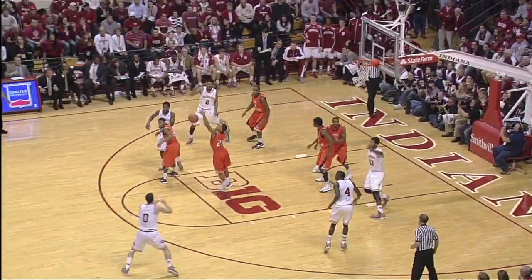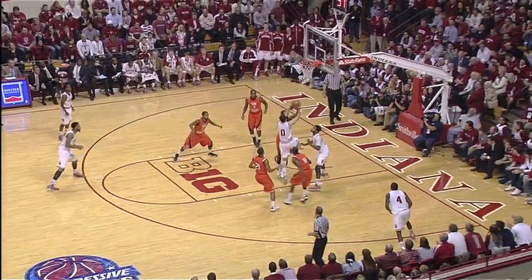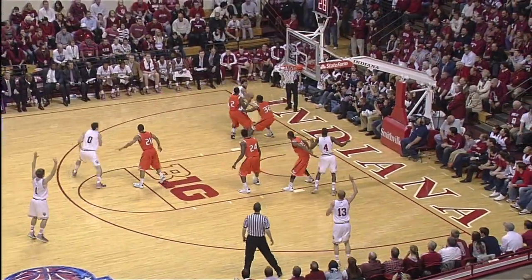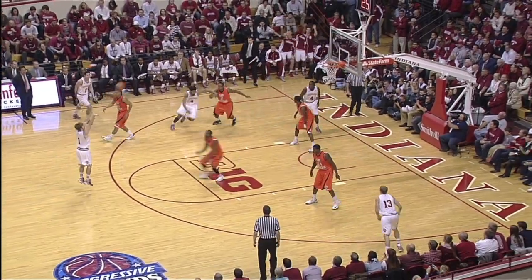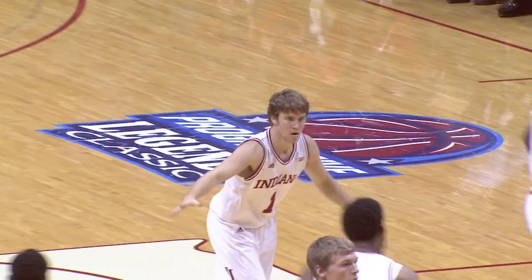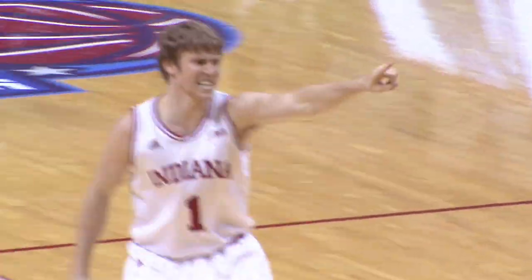Rebound Watford for Indiana, and Christian brings it outside to Will. Sheehy drives in, scoops it up, and he got the roll. Christian now goes baseline for the drive, throws it outside to Will, now to Jordy — open at the top of the key, and he knocks it in. Jordy Hull has got ten, and he's got three threes in this ball game.